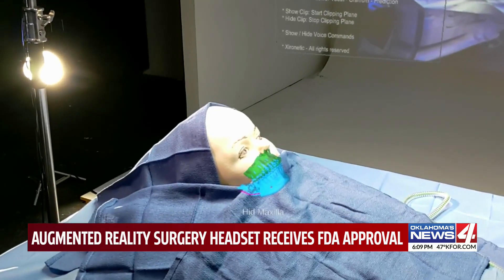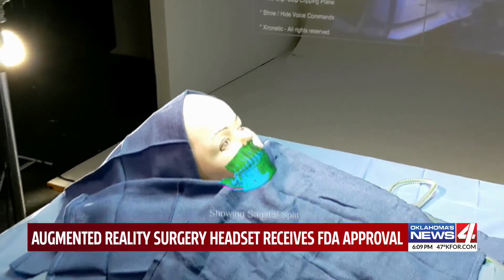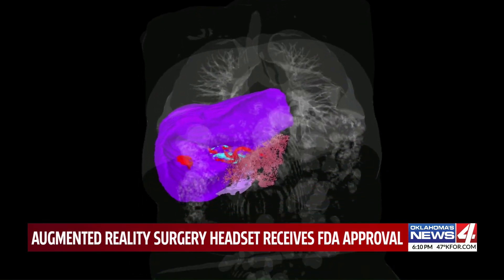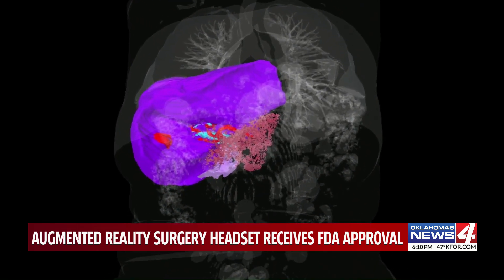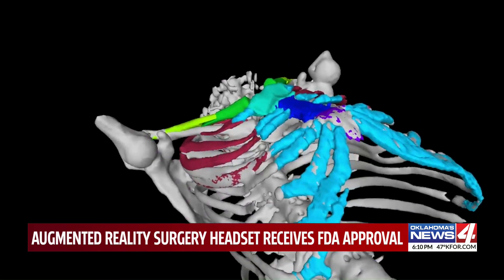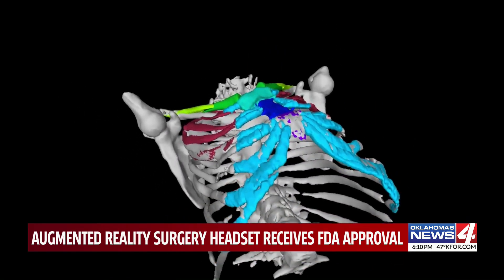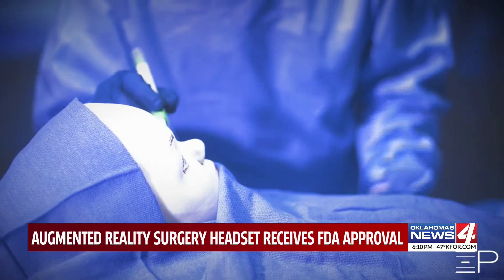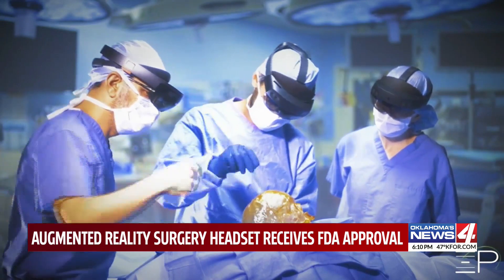Chironetik recently received FDA clearance. They hope it will be a game-changer for both surgeons and patients. What the technology does is allow the surgeon to have a bit of an x-ray vision through the patient, and it allows us to have, hopefully, shorter surgeries, safer surgeries, smaller incisions, and, hopefully, better patient outcomes.